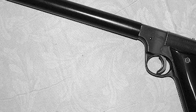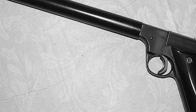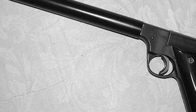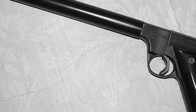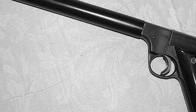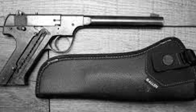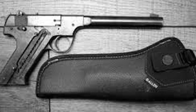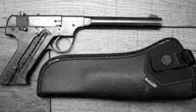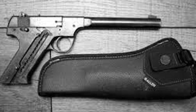The Soviets developed their own approach with the Bramit device, a quick-detachable silencer used on M1895 Nagant revolvers. The Nagant's unusual gas-seal design, where the cylinder moved forward to seal against the barrel before firing, made it suited for suppression. NKVD operatives used these throughout the war. German suppressed weapon development lagged behind the Allies — evidence exists for suppressed CZ 1927 pistols and Kar 98K rifles with special low-velocity ammunition, but no systematic suppressed pistol program comparable to British or American efforts emerged from the Third Reich.